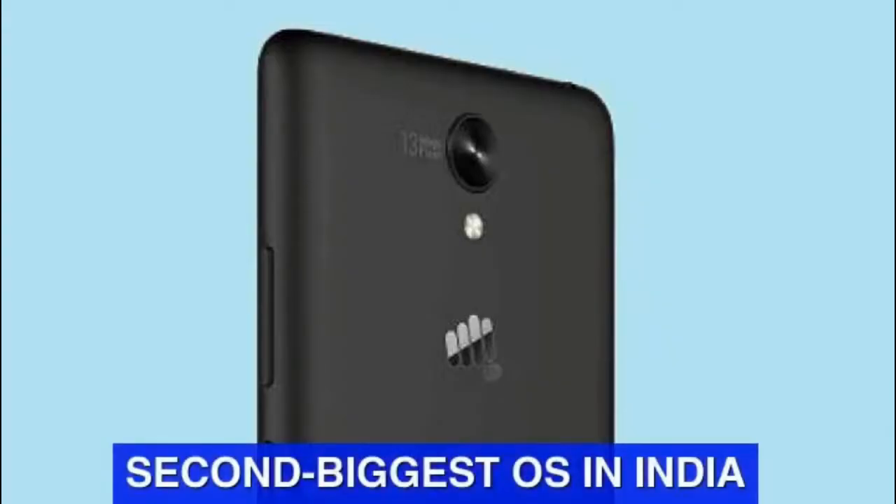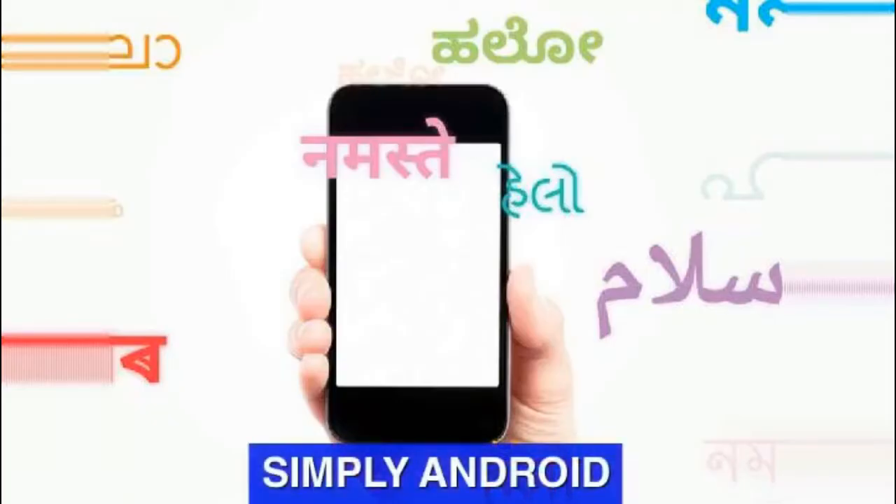Wondering if Indus OS is the second largest smartphone OS in India, how come it is silently running on 13 popular Micromax smartphones, including handsets in the Unite, Canvas, and Bolt series for quite some time? Indus OS is based on Android. It is not a standalone operating system in itself and is just another Android skin.